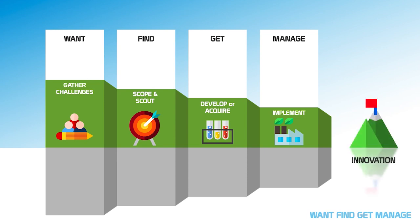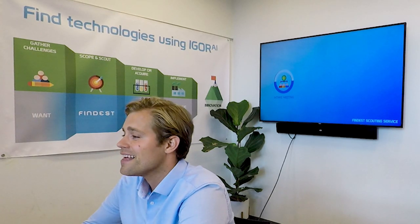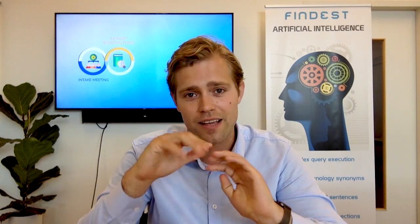And how do you currently do the find part? How we do it is we have a two-week technology scouting service. The first step is to talk about what you want. And then, knowing what you want, we're going to look as broadly as possible — in fundamental science, in patents, everywhere.